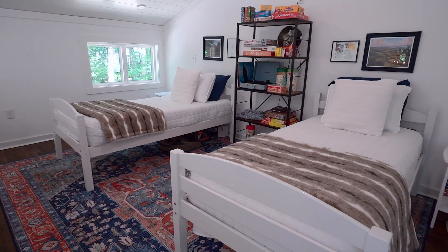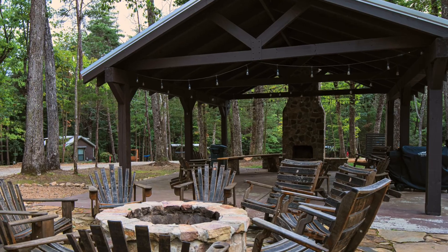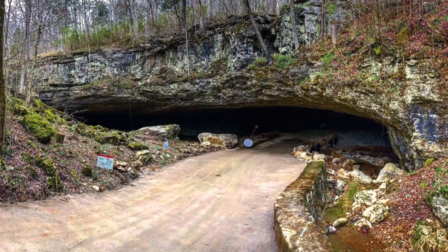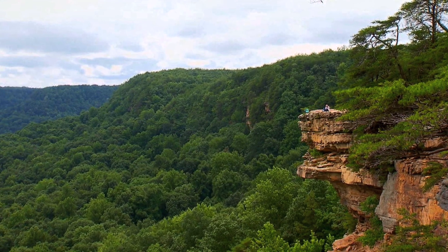Nested within walking distance is one of Tennessee's tallest waterfalls on a private property, and the community pavilion serves as a warm gathering place. Just minutes away you'll find the Caverns music venue, South Cumberland State Park, and Sewanee University.